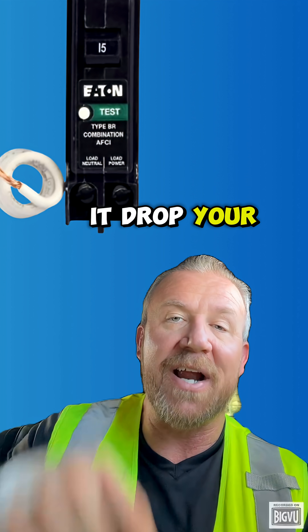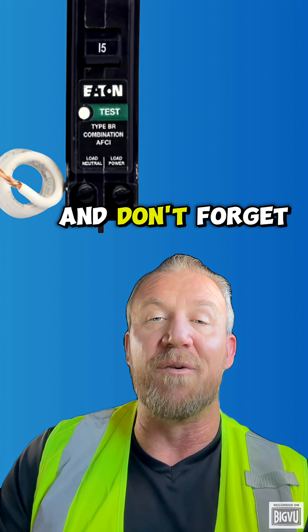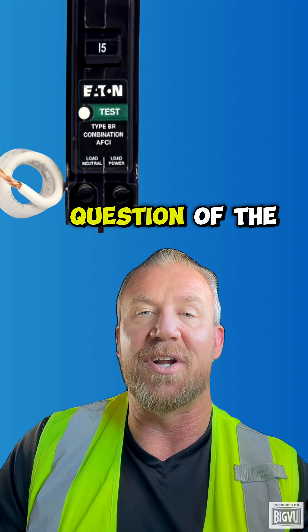Think you know it? Drop your answer in the comments below, and let's see who's keeping up with the evolution of the AFCI requirements. Don't forget to subscribe and follow to see the answer to today's question in your next question of the day.